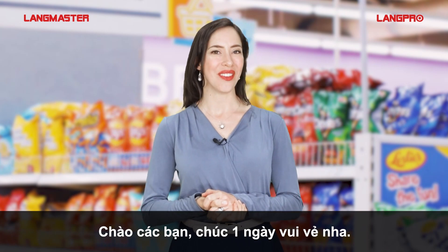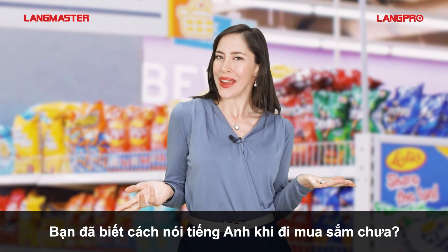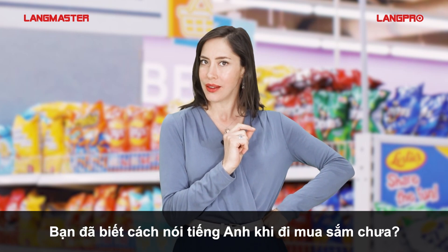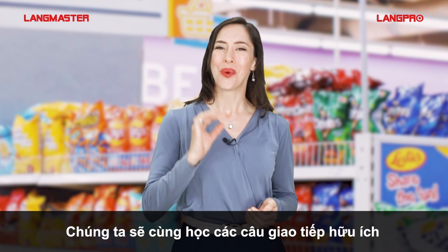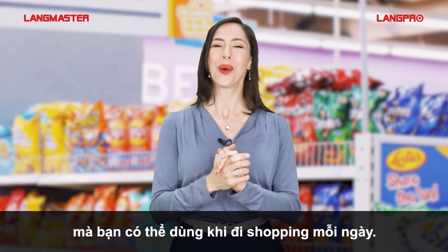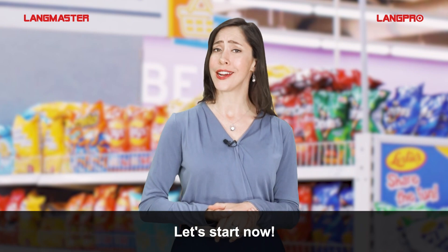Hi students, are you having a good day? In this video, let's go shopping, shall we? But do you know how to use English when going shopping? If you don't, this video is for you. We'll learn useful sentences that you can use in daily shopping with me Liesl and Langmaster Learning System. Let's start now.